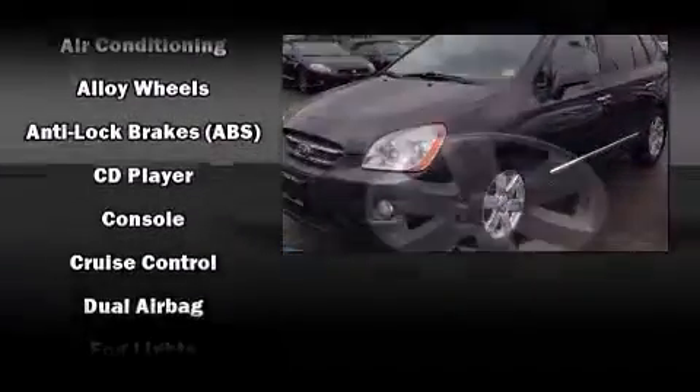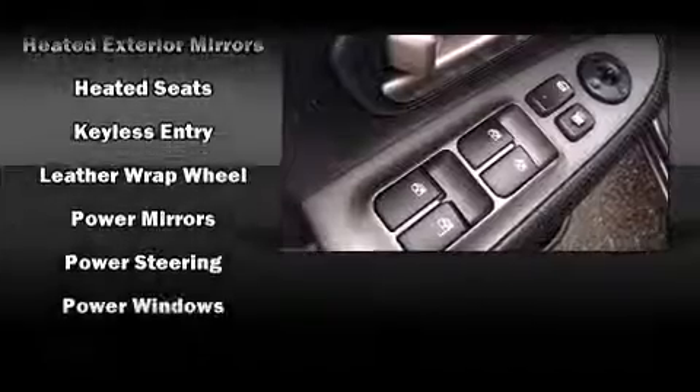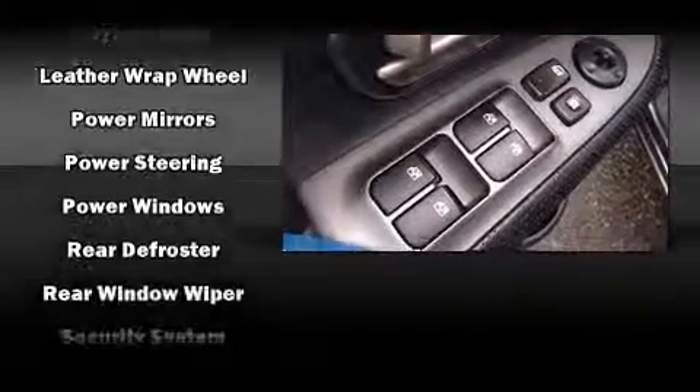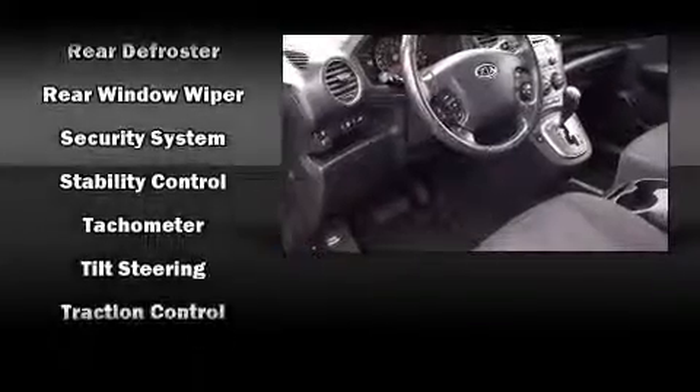Storage solutions are integrated throughout the interior, demonstrating thoughtful attention to detail. Audio features include a CD player with AM-FM radio and four well-positioned speakers.